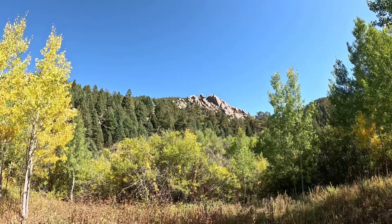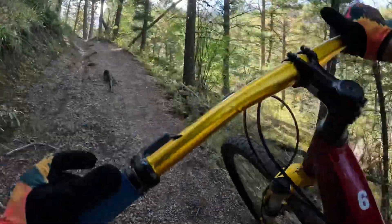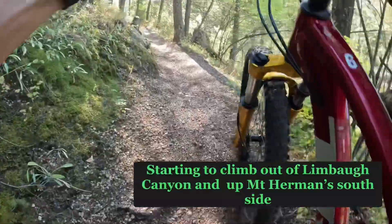Nice boulder formation right there. So right after I said it was pretty flat — huge climb probably — but we just made it.